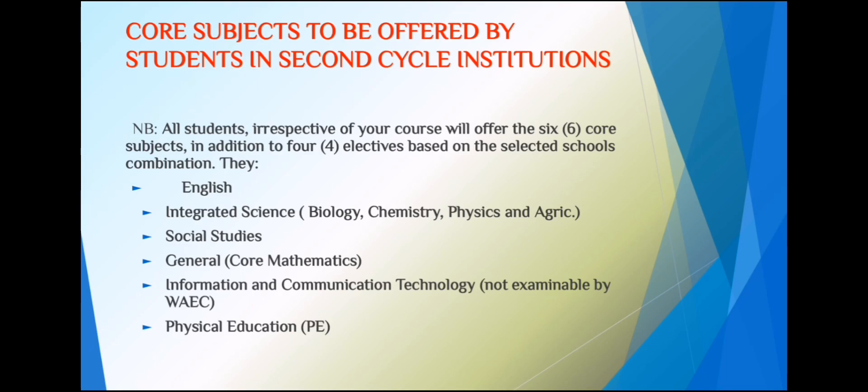Note: all students, irrespective of the course or program you offer, will each do a compulsory 6-course subject in Year 1 and Year 2. Two of those six are not examinable, though they are included as additional course subjects. All students will offer 6 core subjects in addition to 4 electives, so you're doing 10 subjects in total, though generally it's considered 8.